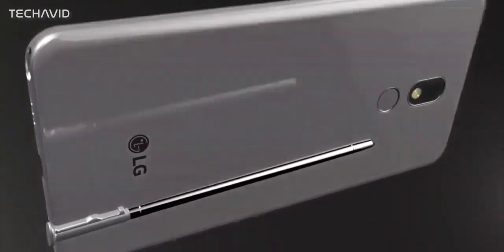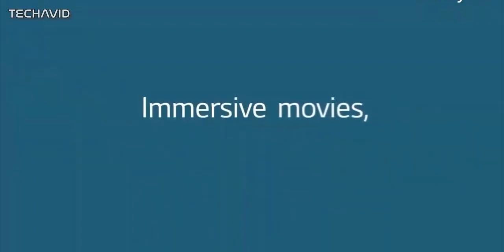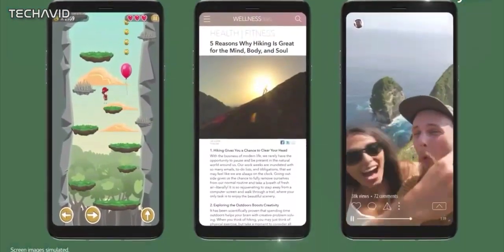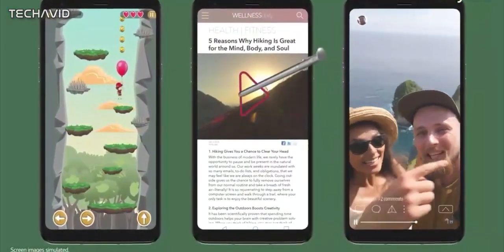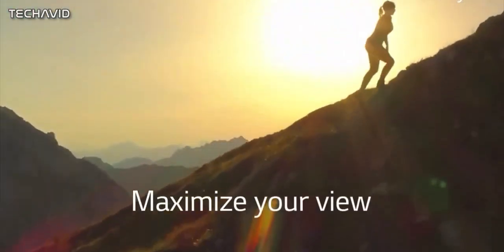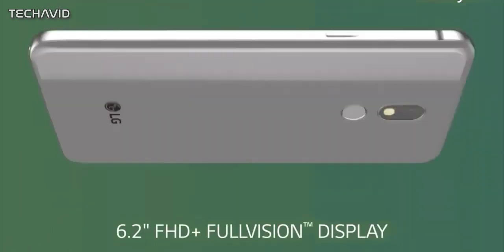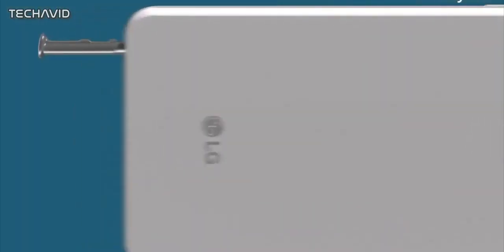The fingerprint scanner has also changed its place — it's now integrated with the power button available on the right side of the phone. The left side is populated with a SIM tray slot, a volume rocker, and a dedicated button for accessing the voice assistant.